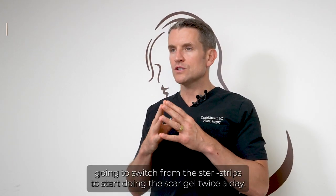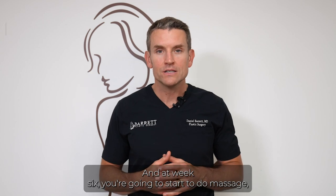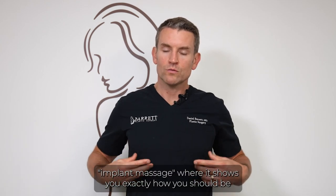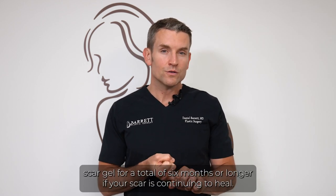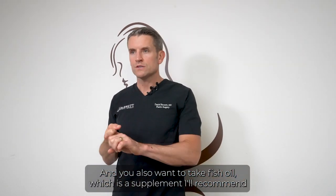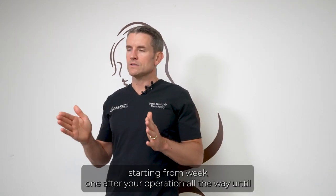At week four you're going to switch from SteriStrips to scar gel twice a day. At week six you're going to start massage, which I can teach you in the office or there's a video on my YouTube called Implant Massage that shows exactly how to massage your implants. Do massage for a total of six months, use scar gel for six months or longer, and take fish oil starting from week one all the way until six months.